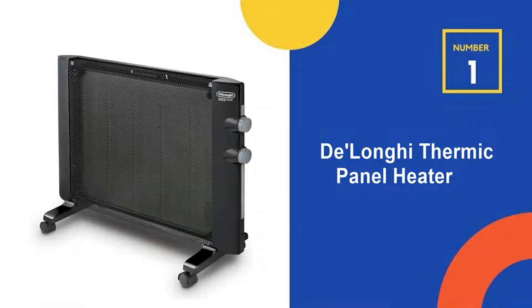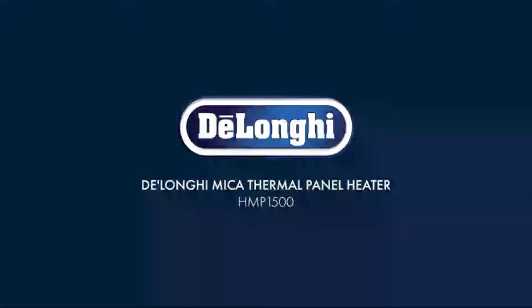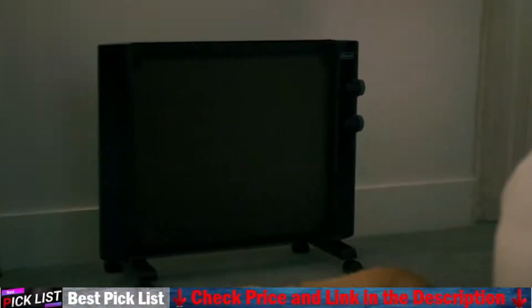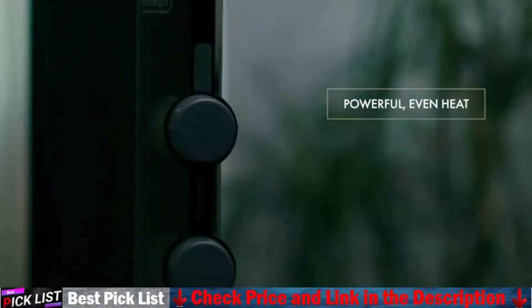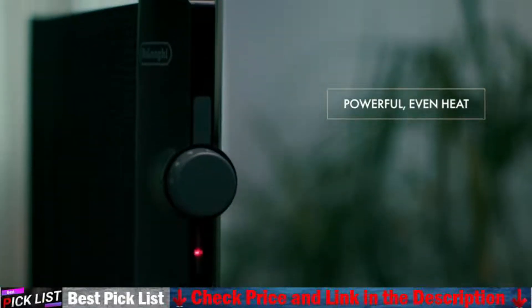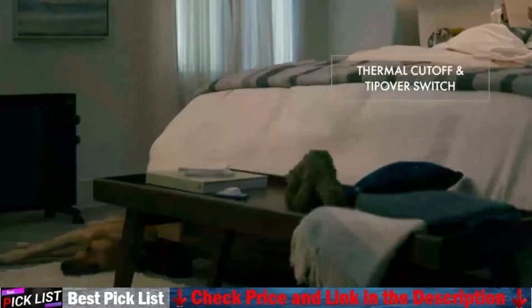Our number 1 choice is the DeLonghi Microthermic Panel Heater. If you're looking for a safe and efficient way to heat your garage this winter, the DeLonghi Microthermic Panel Heater is the way to go. This model is well designed to efficiently heat up to 300 square feet, and it's packed with features that set it apart from the competition at an affordable price.